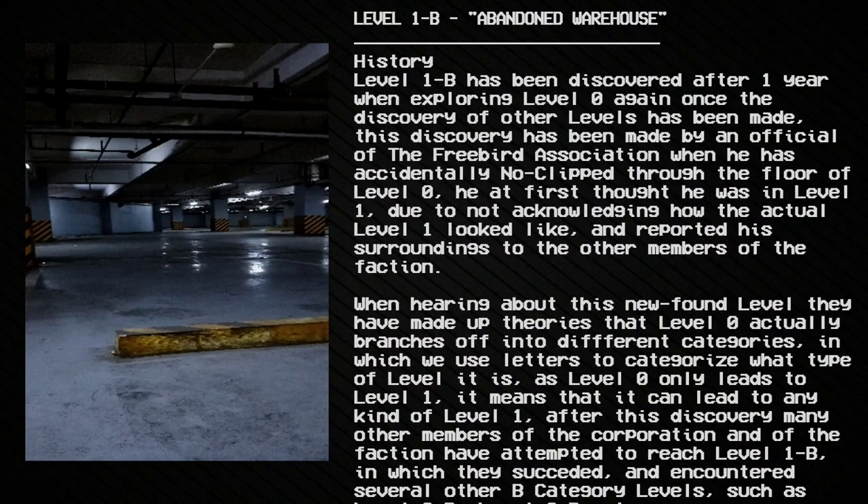Level 1b was discovered after one year of exploring Level 0, once the discovery of other levels had been made. This discovery was made by an official of the Free Bird Association when he accidentally no-clipped through the floor of Level 0. He at first thought he was in Level 1 due to not knowing what the actual Level 1 looked like, and reported his surroundings to other faction members. Upon hearing about this newfound level, they theorized that Level 0 actually branches off into different categories, which they use letters to categorize. Since Level 0 only leads to Level 1, it means it can lead to any kind of Level 1.